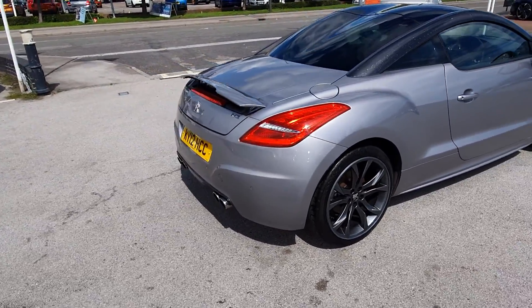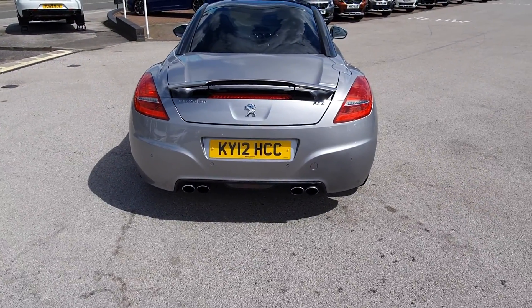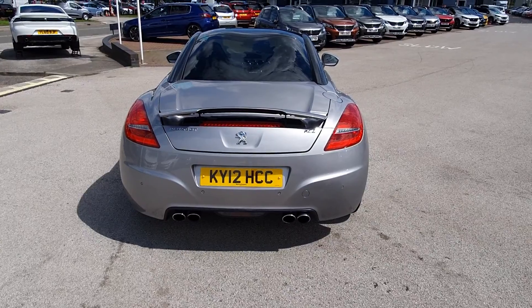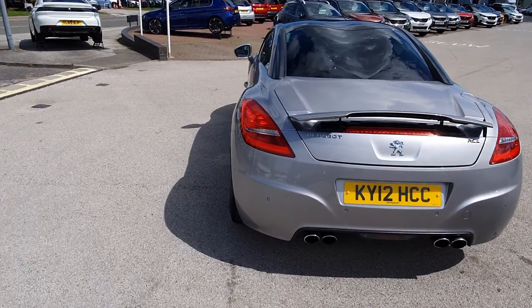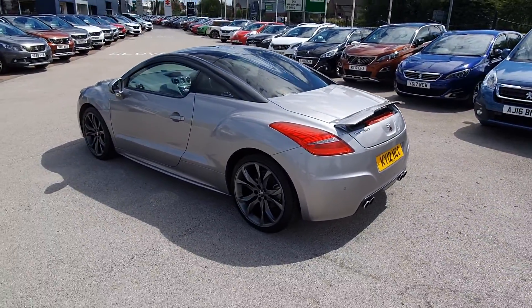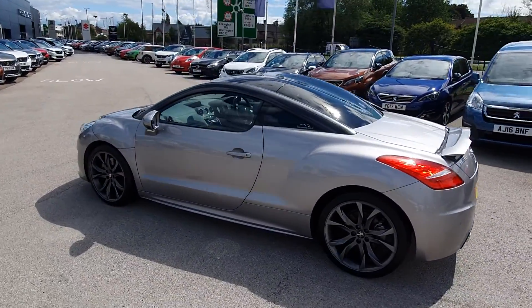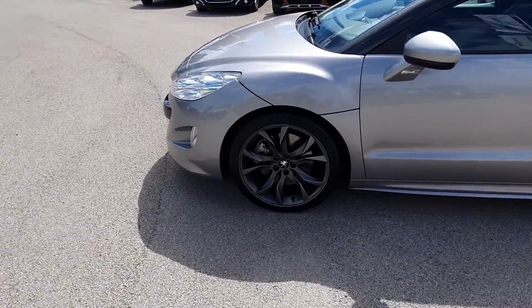Coming round to the rear, you've got double twin exhausts with a lifting spoiler and parking sensors as well. The sporty look just looks really nice and the alloys set it off really nicely.